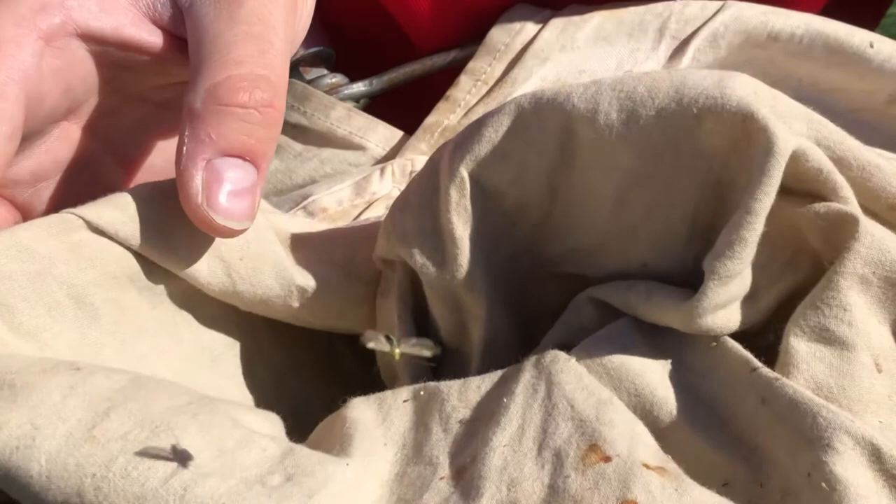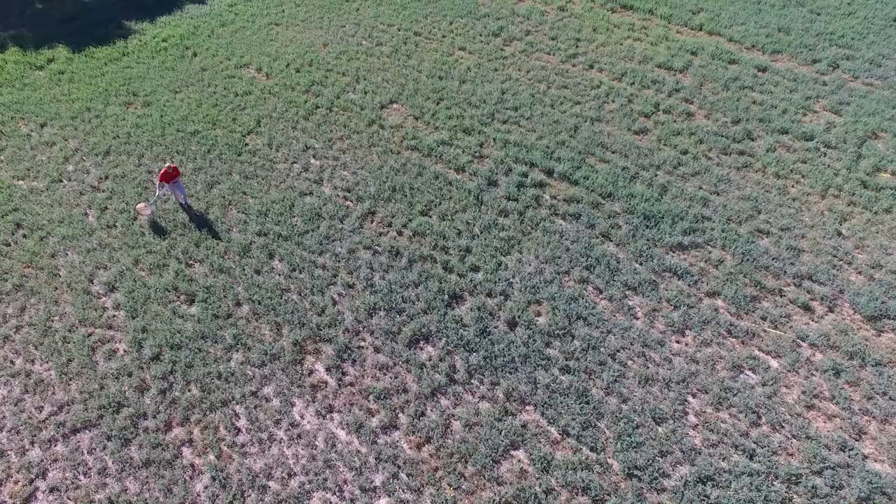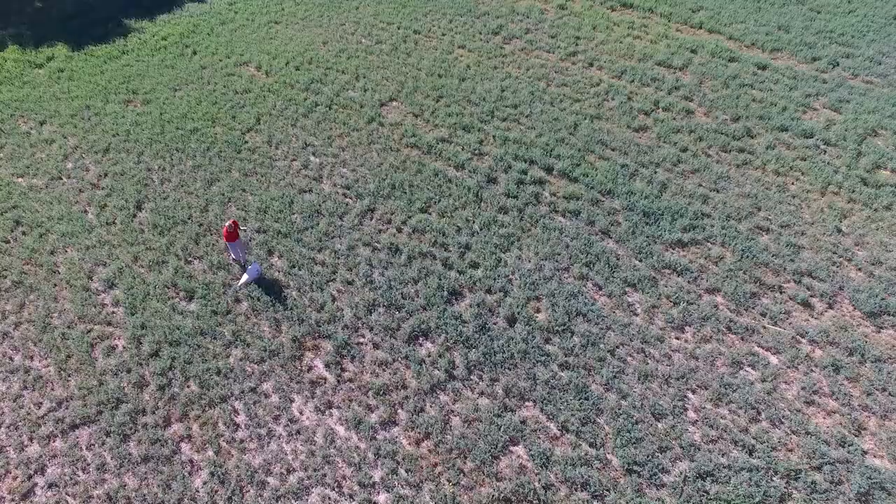Adults are quick to jump out and fly away, so keep a sharp eye. Nymphs are tiny, but fairly easy to see due to their neon green coloration and calm sideways habit of walking. Record this number and repeat the sweeping and counting process at least three to five more times in other parts of the field.